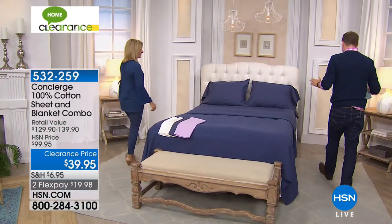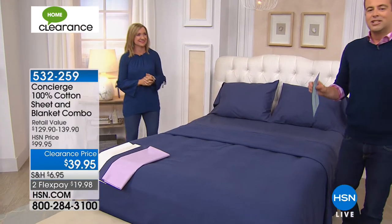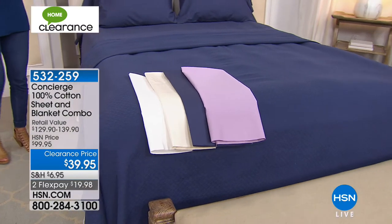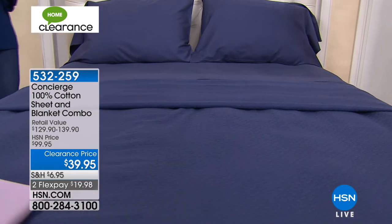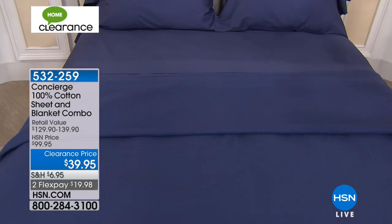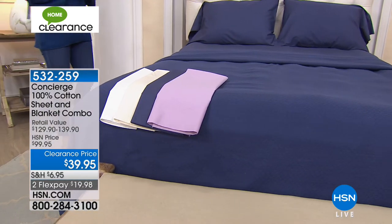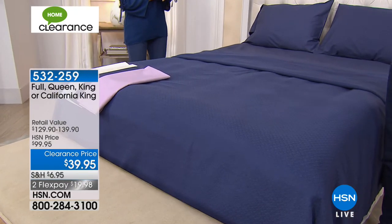We are now entering our Concierge Crazy Half Hour. Some of the biggest items of the past 12 months will be released at clearance prices the likes of which they have not seen before. First up, only 10 minutes or sell out: a Concierge Collection 100% cotton sheet set — flat sheet, fitted sheet, two pillowcases — plus a 100% cotton blanket, down from a retail price of $130 to an HSN price of $100 to a clearance price of $39.95. We have full, queen, king, or California king. We sold thousands of these — it was a huge favorite of the past 12 months.